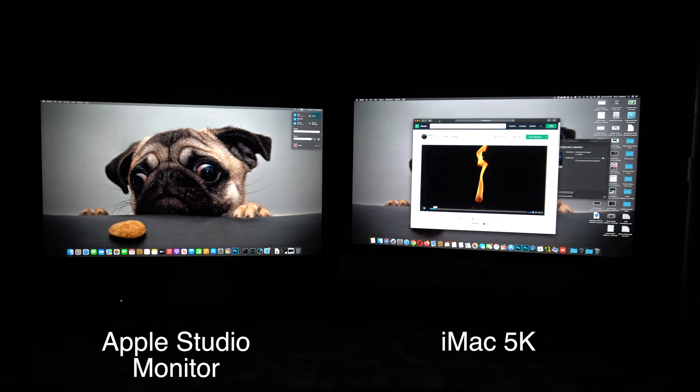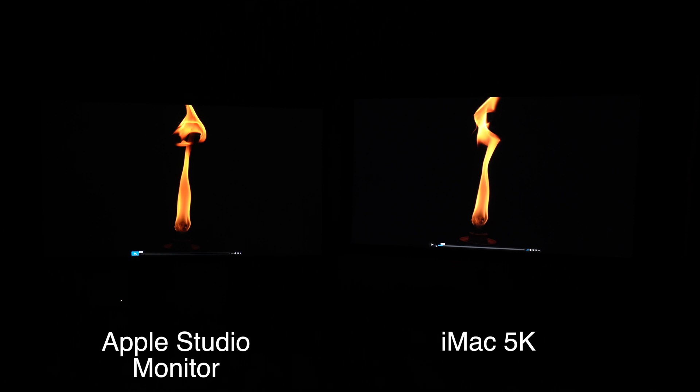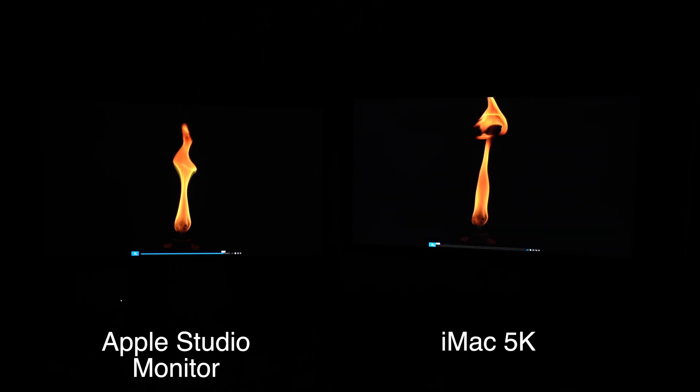Now I'm going to open up the same image on both screens and take a look at the contrast differences. Just looking at these displays, there's really not a huge difference in contrast ratio, but the Apple Studio definitely has less of a washed-out black. If we look at the side on the iMac, it definitely looks more washed out than it does on the Apple Studio display. It's not a huge difference, but there is a slight noticeable difference. The Apple Studio is just a tad bit darker than the iMac screen.